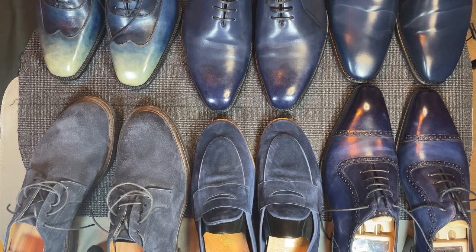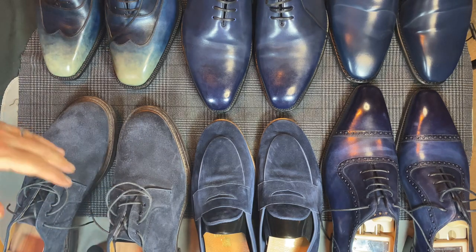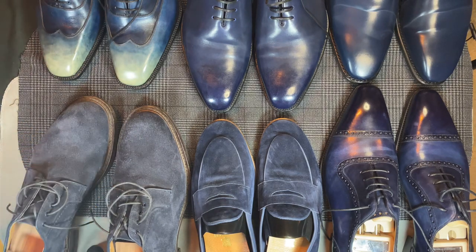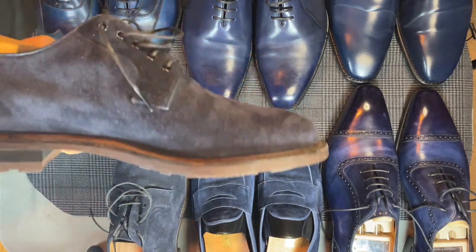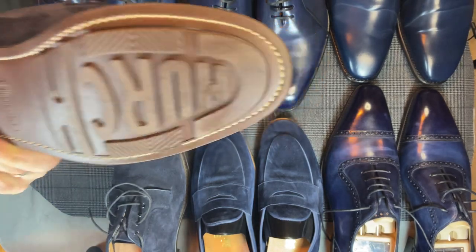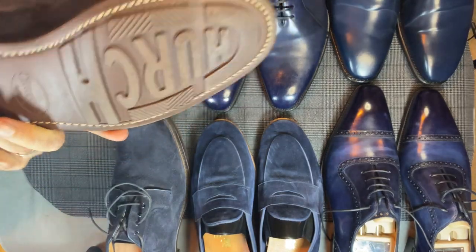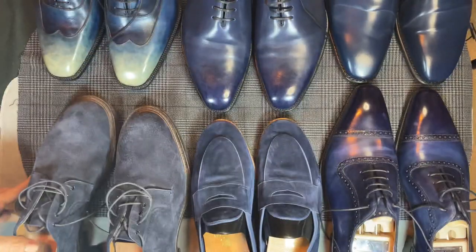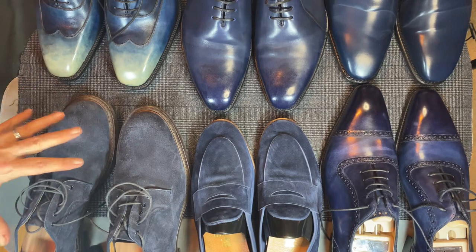First one we're gonna start with is Church's Bestone — spelled 'best one,' although I don't think they meant it quite that way. This is a suede PTV plain toe blucher. It has a rubber sole, which I'm not usually a fan of, but typical Church's — it's unlined and has the brand sole. It's actually a pretty high quality shoe. I bought these at Herring.